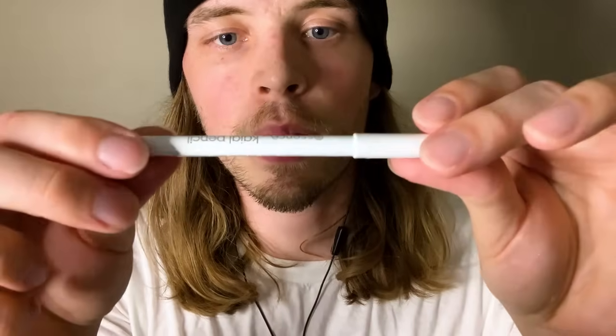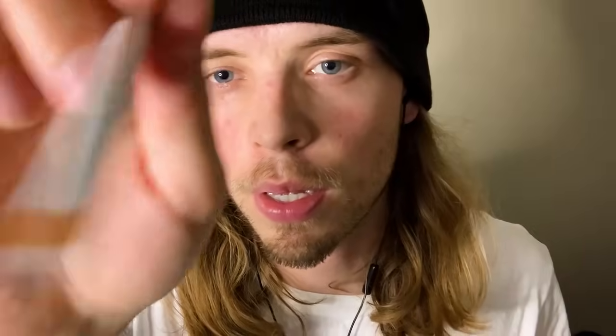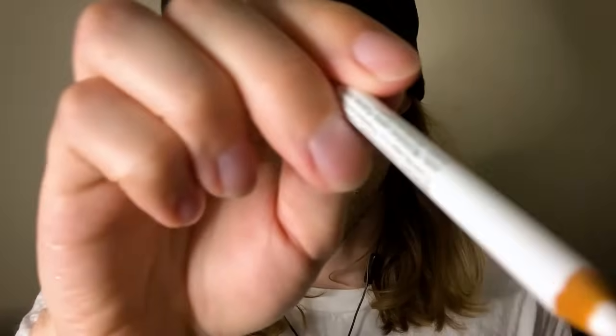Now we've got this White Essence Eyeliner. We're going to do this on your teardrop line. Just look up, keep looking up. And then this one over here. This makes your eyes look bigger — it makes the white of your eyes look much bigger, because we want you to have big looking eyeballs.